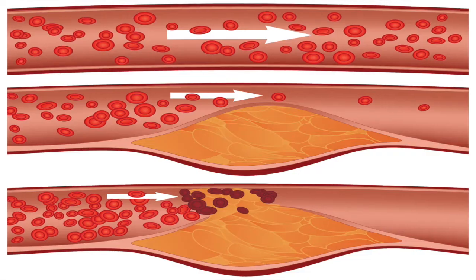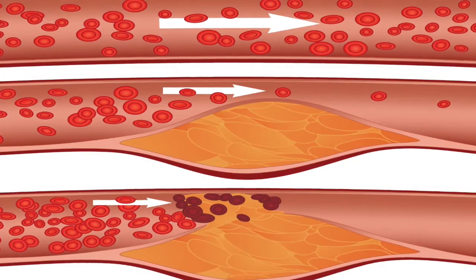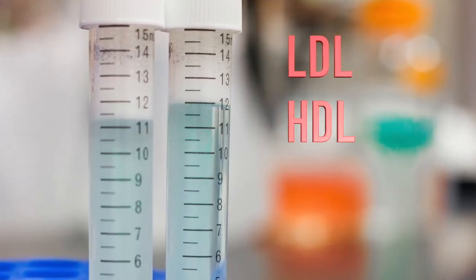Too much cholesterol can lead to deposits along your arteries and narrowing them. This narrowing makes it harder for blood to pass through. There are two types of cholesterol: low-density lipoproteins called LDL and high-density lipoproteins called HDL. HDL is often called good cholesterol because it actually protects the body from the artery-narrowing effects of LDL, often called bad cholesterol.